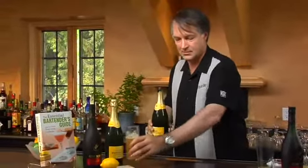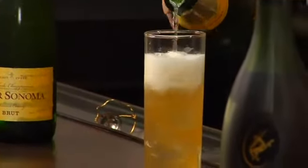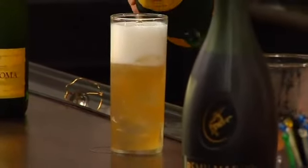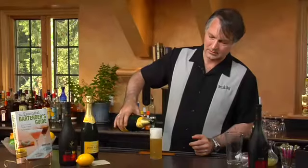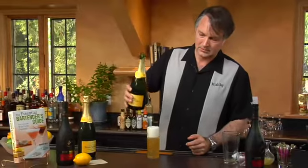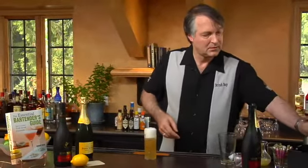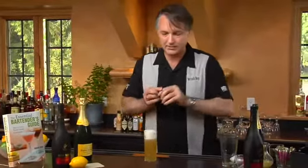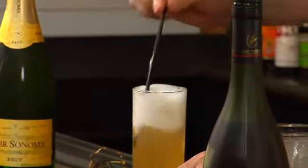Now we take our glass and top that off with the sparkling wine. If you like, you can add a couple of straws — by adding the straws, you'll be aerating a bit and getting some of the champagne down to the bottom. And there you have a French 75.